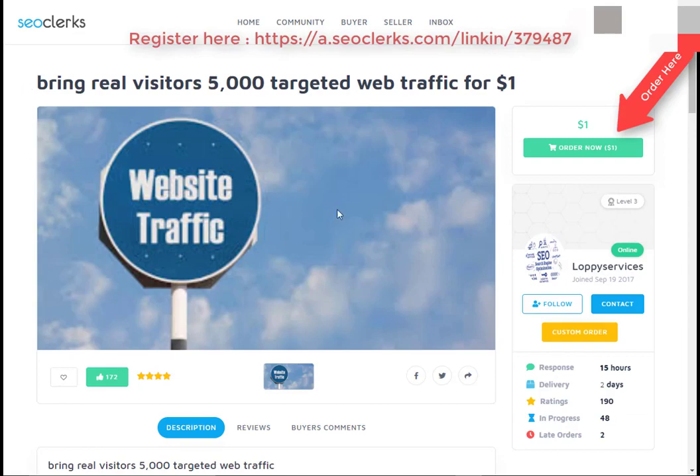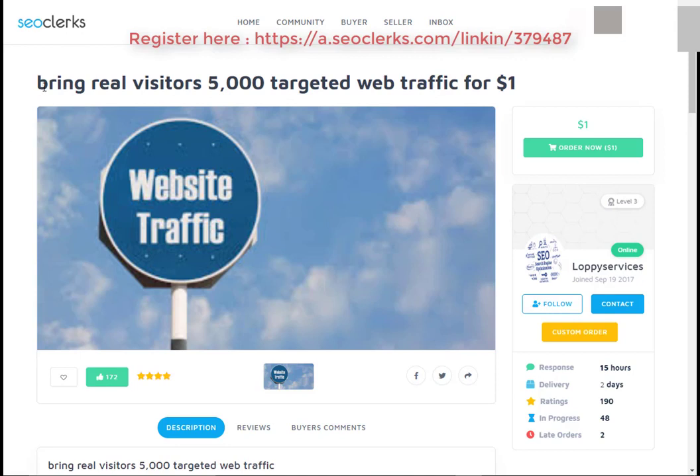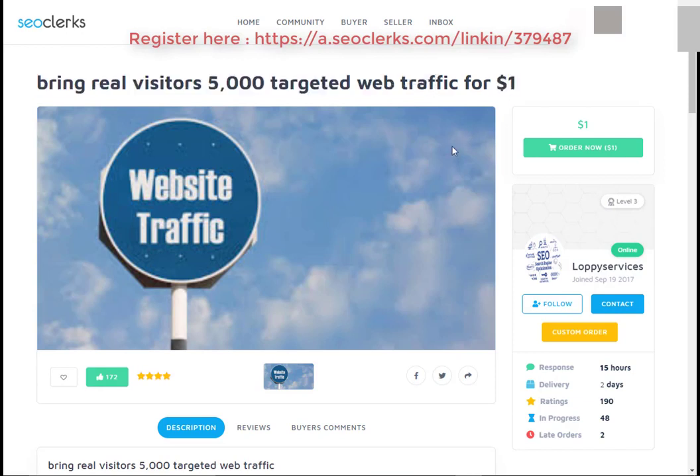Hi friend, I am back again with another interesting video. Today I will show you how you can buy real visitors — 5,000 targeted web traffic for $1. Let's start. First, open the link in the video description.